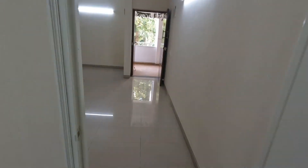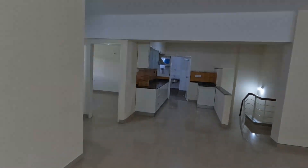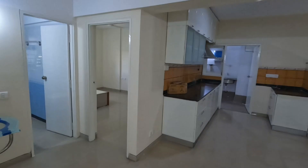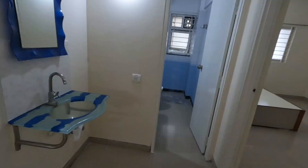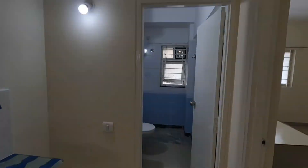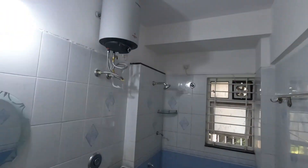This flat is available for rent. As I mentioned, Eco Space is very nearby — just around 4 to 4.5 km from here. All the IT companies are also nearby. So if anybody is looking in HSR layout, this might be a very good option.